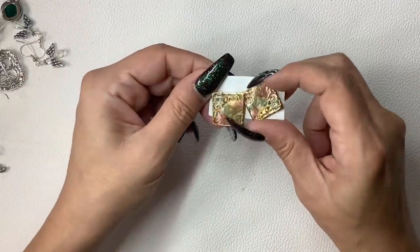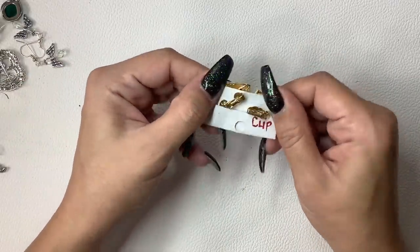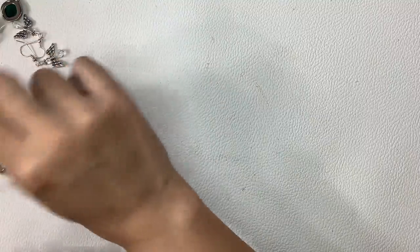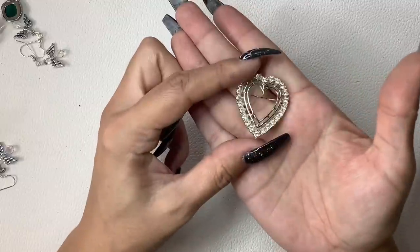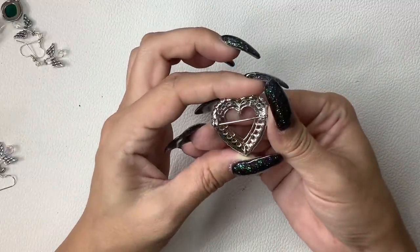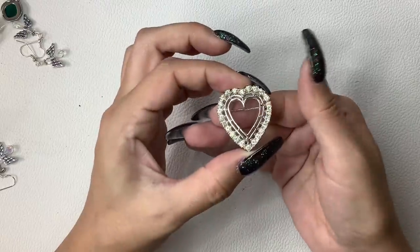These are clip-ons as well, no maker mark, pretty though — we'll do $3. I have a rhinestone silver tone heart brooch — $3.